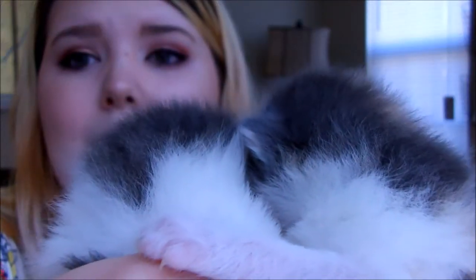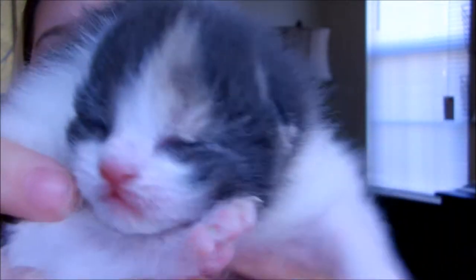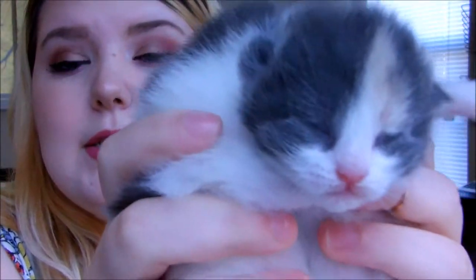Hi guys and welcome back to my channel. Today I'm going to be filming a special review for you guys, but first I want to introduce you to some newest additions in our family. They are about two weeks old and you might be able to hear them — these two little twin kitties.